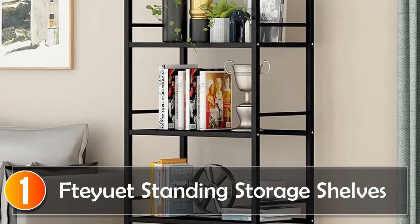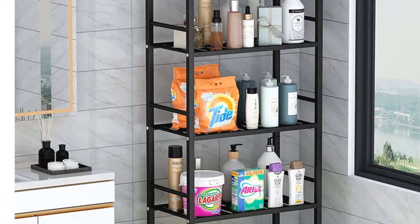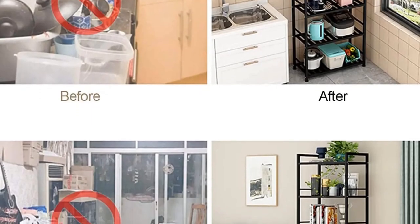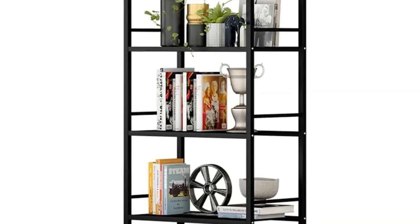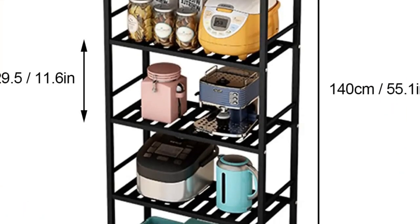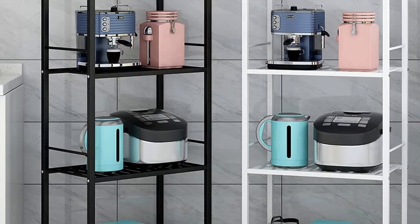Number 1, Fiute Standing Storage Shelves. The Fiute Standing Storage Shelves offer a practical and stylish solution for organizing various spaces in your home. With its 5-tier shelving unit, this metal organizer is versatile and can be placed in the living room, bedroom, kitchen, bathroom, study, laundry room, or balcony. The sturdy construction, made of thickened metal with black paint, ensures durability and a total load capacity of 220 lbs. What sets this storage shelf apart is its detailed design, featuring a side horizontal tube to prevent items from falling, layered drain design for keeping things dry, and adjustable footpads to protect floors and maintain stability. The assembly is straightforward and it can serve various purposes, such as a kitchen shelf, bookshelf, plant stand, or bathroom rack. The Fiute Standing Storage Shelves provide a space-saving and quality storage solution for those who value both functionality and aesthetics in their home organization.